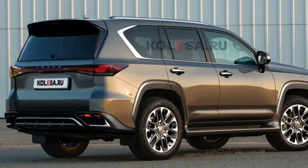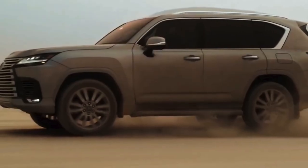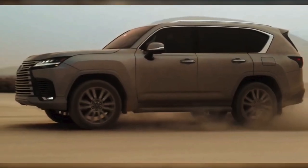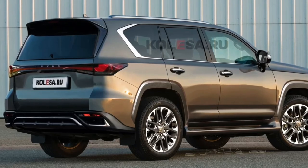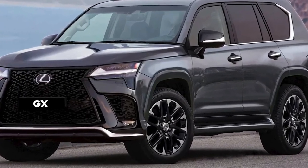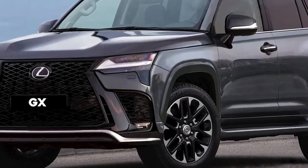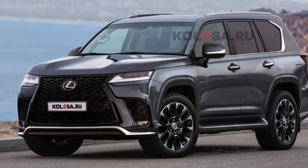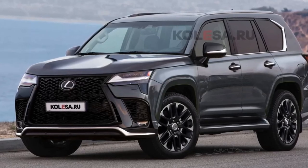Renderings of the next-generation Lexus GX show a big boxy body that exudes confidence and capability from every angle. The next-generation GX features a boxy body, long and flattened hood, huge spindle grille, wide and straight headlamps, and extended side air inlets. Expect a simple beltline, bigger windows, reshaped rear quarter glass, and Lexus may also introduce 20-inch wheels on the redesigned GX.